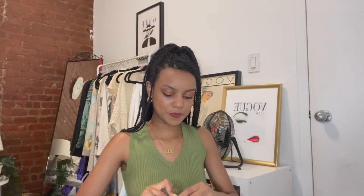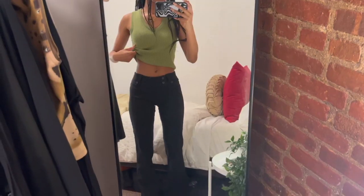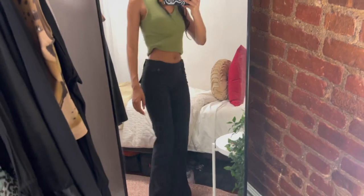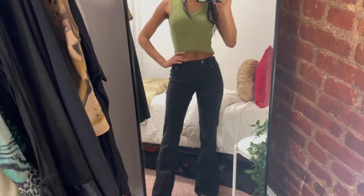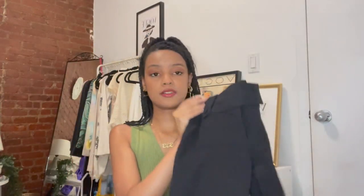Next are these pants from Tiger Mist — literally my favorites. They're called the Kitty Pants. They're low-waisted black trousers that flare at the bottom and they're so cute. I wear these to work all the time — they just look so put together. Whether you're going for the off-duty model vibe, a sleek work vibe, or literally anything, these are perfect. I want them in every color.